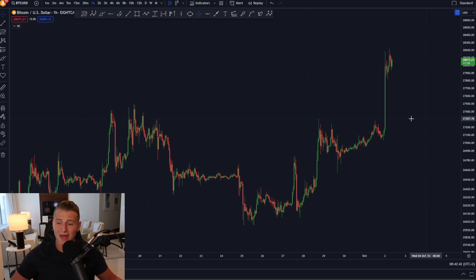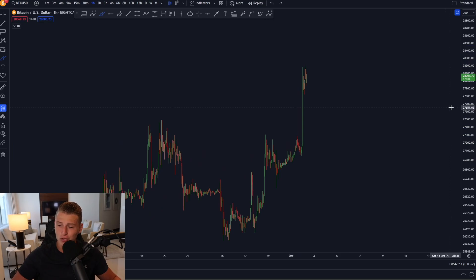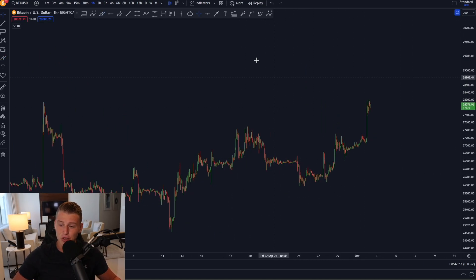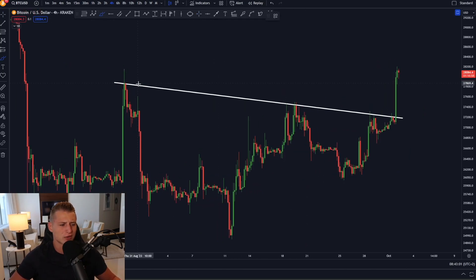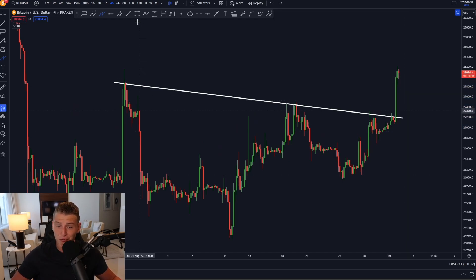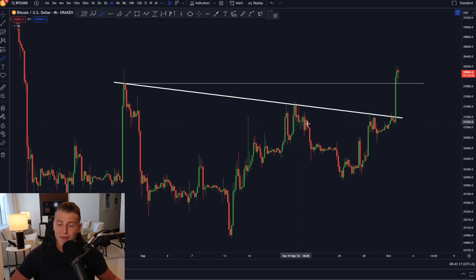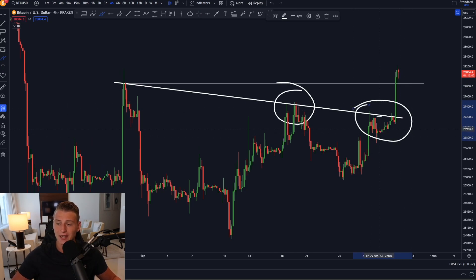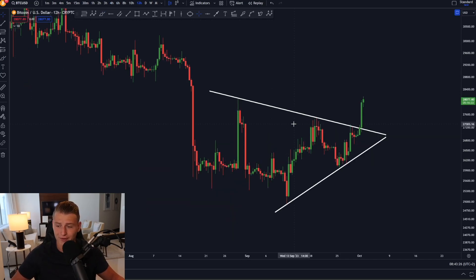Bitcoin created a massive bump towards the upside and I will still closely pay attention to the CME gap. Zooming out to the 4-hour time frame you can straight away see Bitcoin create that downward sloping resistance line, and the moment we broke above it was exactly the moment we created this massive candle towards the upside. Bitcoin has been confirming a higher high close on the 4-hour time frame and confirming a break of that downward sloping resistance line, so I am quite excited since we're breaking these very important downtrend structures.